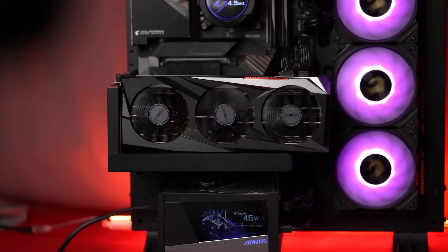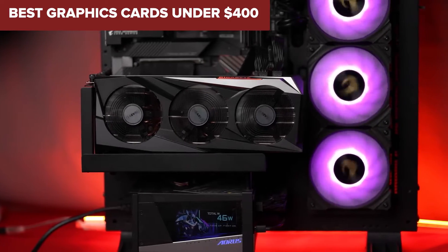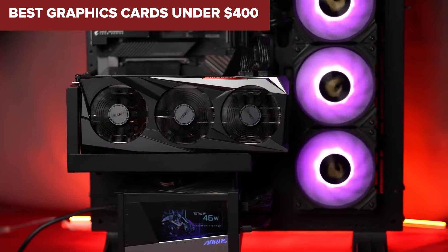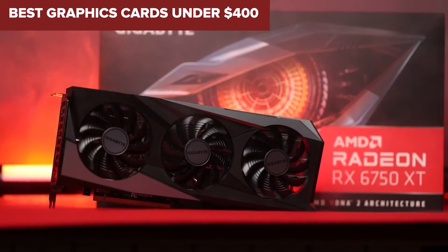Welcome to the Device Lab channel. Today we will be examining the best graphics cards under $400. Prepare for an insightful exploration where I will uncover their exceptional qualities and distinguishing features. Let's delve into the details.